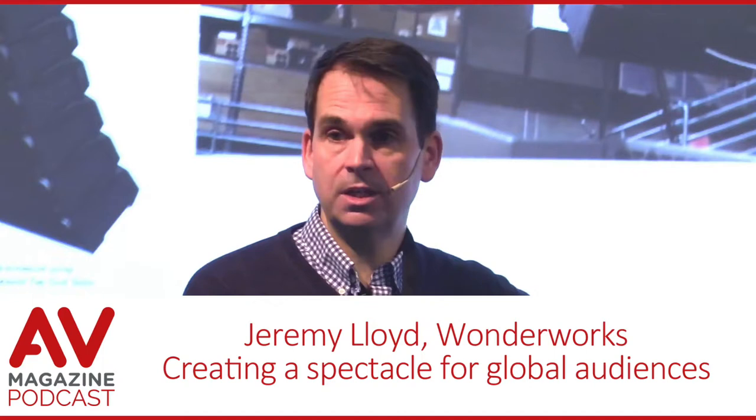Around that time, video projection was starting to become more commonplace with new projector models coming out all the time, always promising higher light levels, better images, and better quality. But video projection still really wasn't bright enough for any of these outdoor productions, so it wasn't really an option.